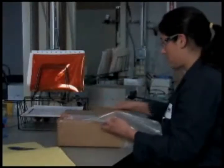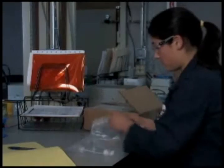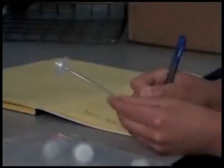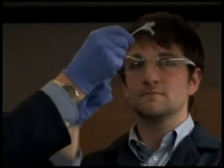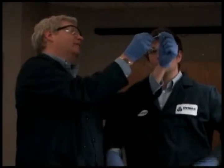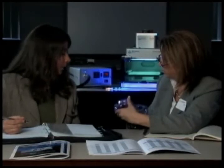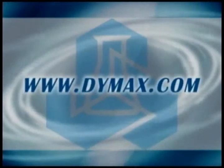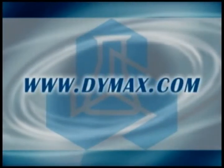DIMAX encourages medical device manufacturers to send parts into our application laboratory to get the best recommendation for the adhesive and equipment. We want to utilize the color change and fluorescing adhesive technology to manufacture the best product we can, ensuring and validating the process was done correctly. We want to help make a better, higher quality product much faster and much less expensive. To learn more, please visit www.dimax.com.